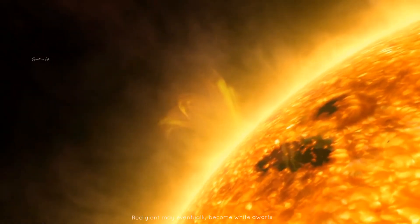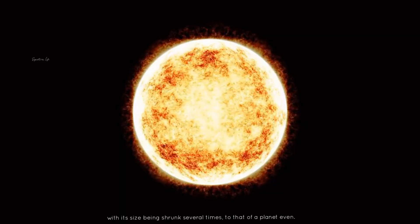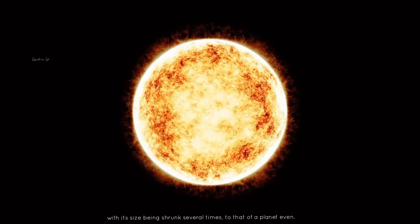Red giants may eventually become white dwarfs — a cool and extremely dense star, with its size shrunk several times to that of a planet.